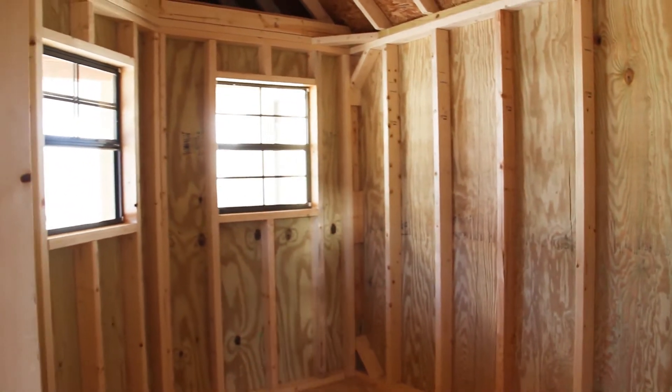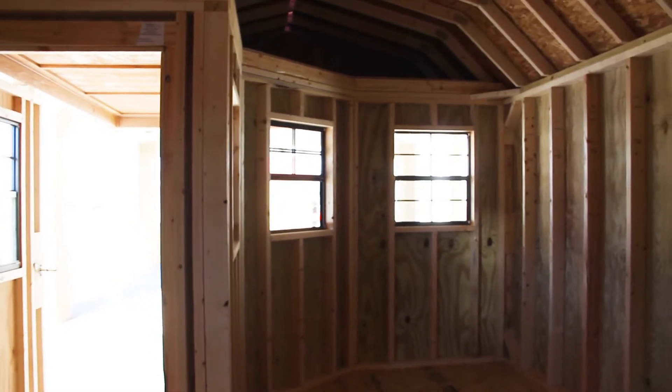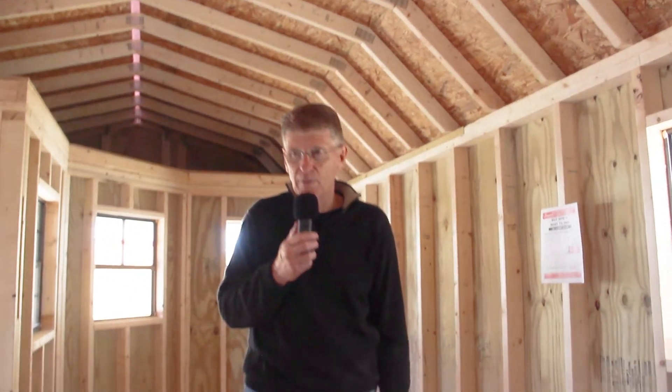In this model, we have five windows. We have a window installed in the door, and we have a loft above the porch area.